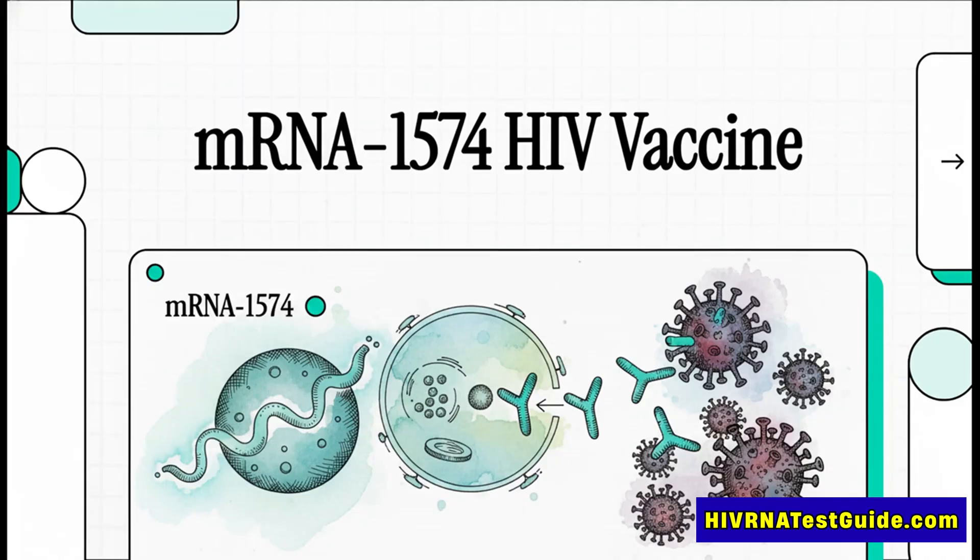For decades, the search for an HIV vaccine has felt like one of modern medicine's biggest, most frustrating challenges. But now, a new candidate is stirring up some serious hope, and it's using technology that has basically become a household name. So let's get into it. What exactly is the mRNA-1574 HIV vaccine, and why is everyone saying it could be a total game-changer?